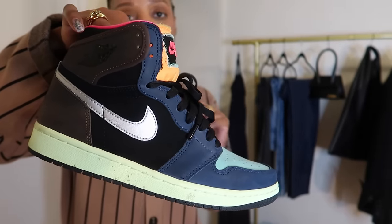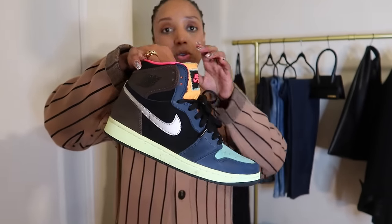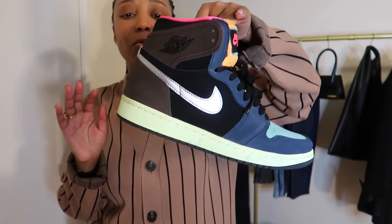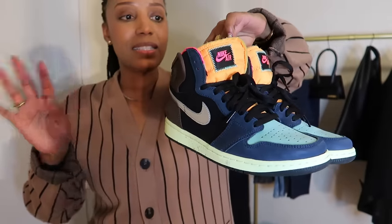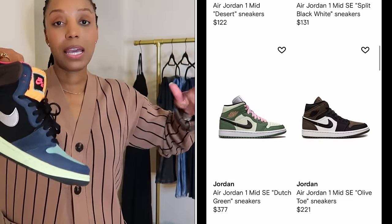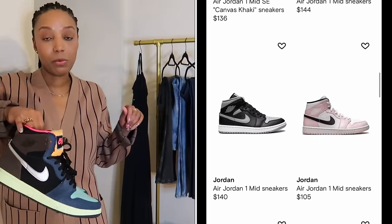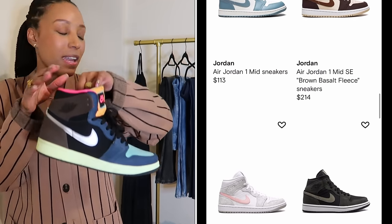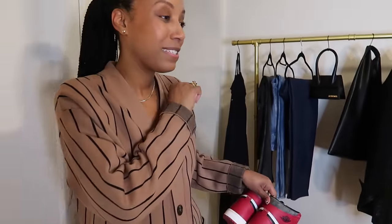Every time I wear these sneakers I get stopped — people saying they're so cute, asking what the name of them is. I am a size 10 and these are a size 8.5 in men's — love them. The beauty of Farfetch partnering with Stadium Goods is all the Air Jordan selections available at Stadium Goods you can get through Farfetch's website. These are my first pair, and I have a second pair I also love, but I've been getting a lot of wear out of the first pair.